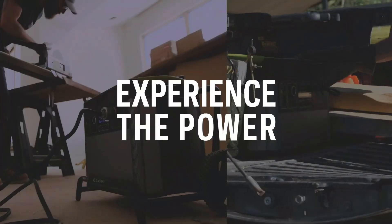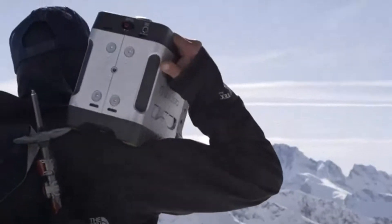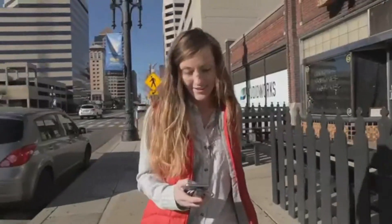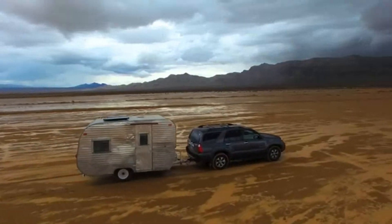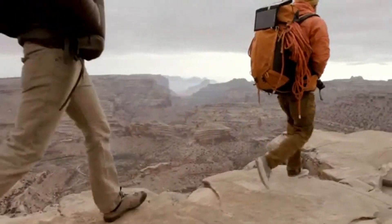Key features: The 1516WH battery provides enough power for extended usage, keeping essential devices running during outages or while off the grid. It's equipped with versatile output options including USB-C, USB-A, AC, 12V, and a 60W USB-C power delivery port, supporting a wide range of devices simultaneously.